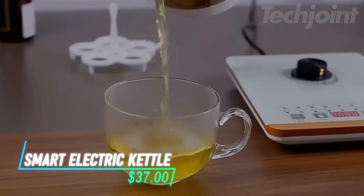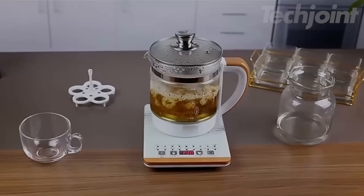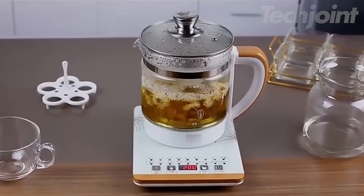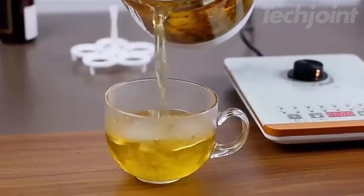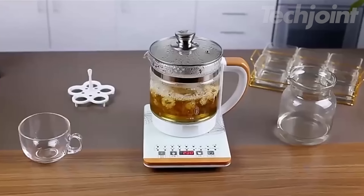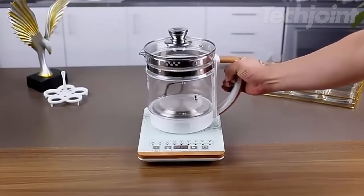Elevate your tea time with this intelligent electric teapot that offers 18 smart functions for the perfect brew every time. Made from thickened, heat-resistant glass, this kettle is designed to keep your tea at the ideal temperature. It features a detachable filter, making it easy to brew loose-leaf tea or medicinal herbs. Whether you're making traditional tea, herbal infusions, or other health-conscious beverages, this multifunctional kettle has you covered.